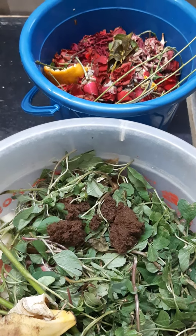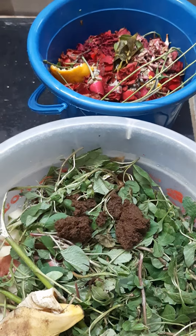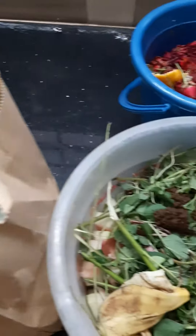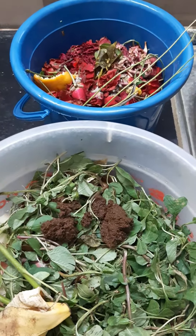Hello friends, segregating the waste at the source is very important. We should measure the amount of waste that we generate in a month, segregate it properly, and dispose of it in the right way.